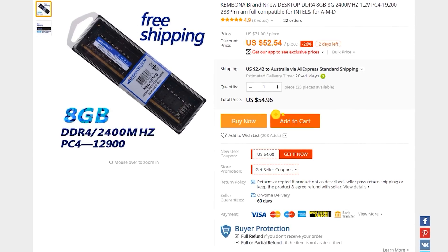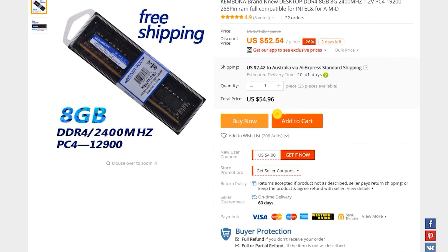Take, for instance, DDR4 memory — an eight gigabyte stick posted internationally from Cambona.